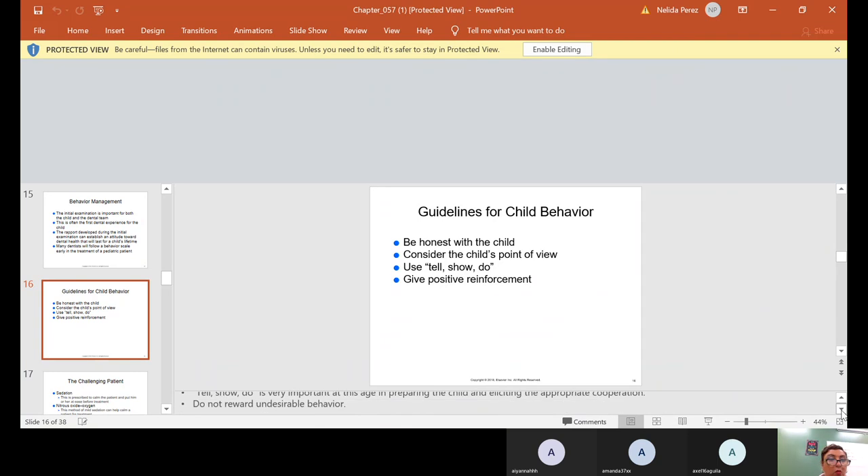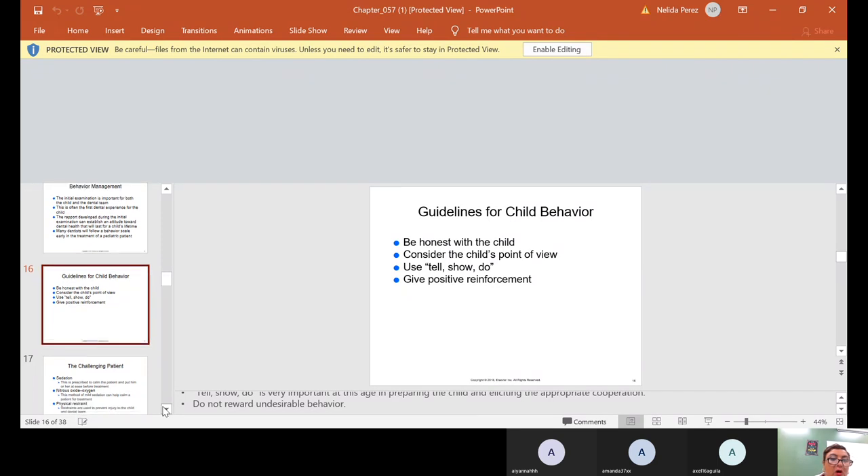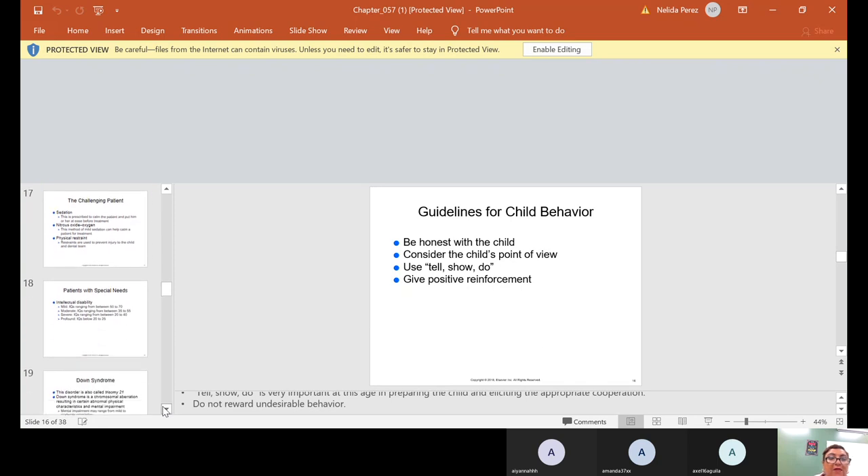Do not reward undesirable behavior. Most pediatric offices have little prizes at the end when they finish — they get to pick a toy from the treasure box. We should only give it to the children that behave well, because if you give prizes to children who didn't behave, they're going to continue behaving that way.